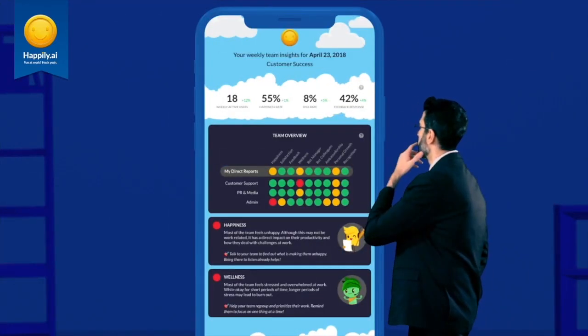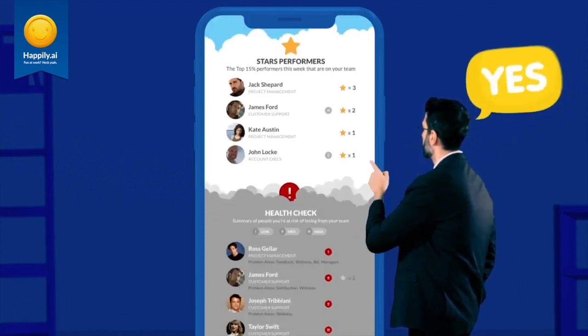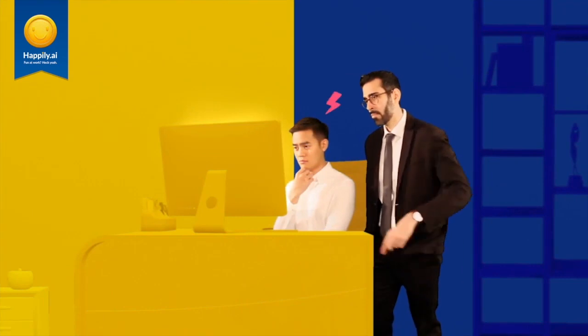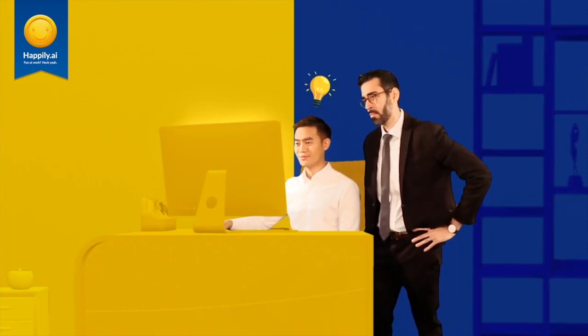If you are a manager, you will receive weekly insights on your team's performance and engagement levels. Based on this, managers will have a better understanding of the well-being of their team and the challenges they could be facing. From there, they will be able to provide timely help and support.